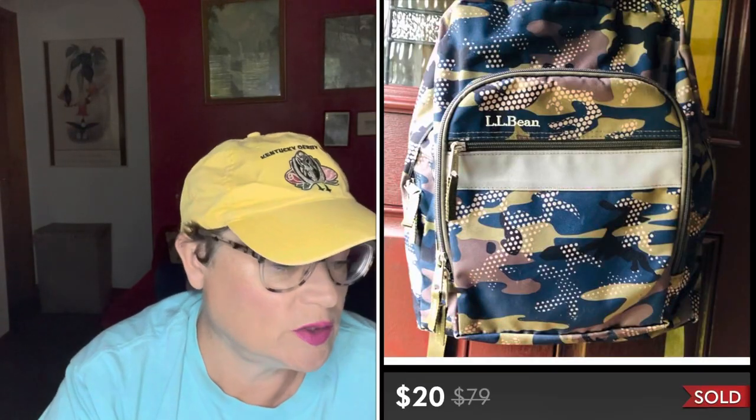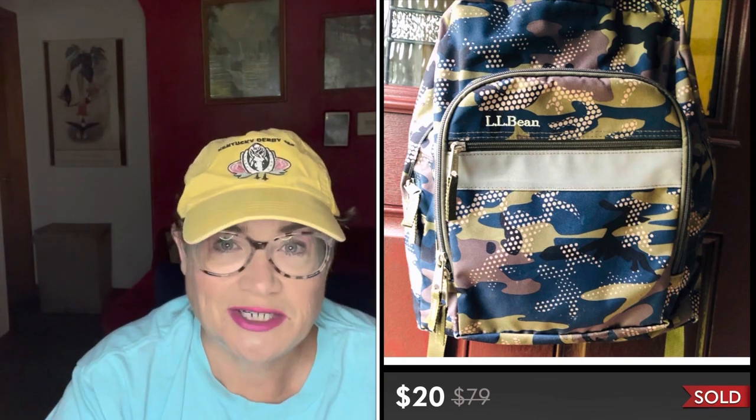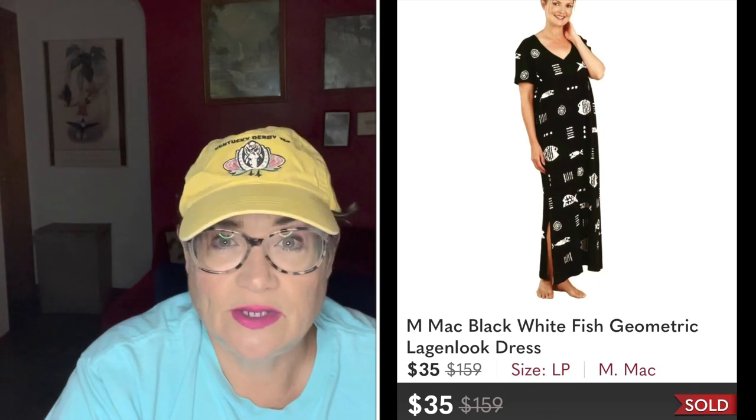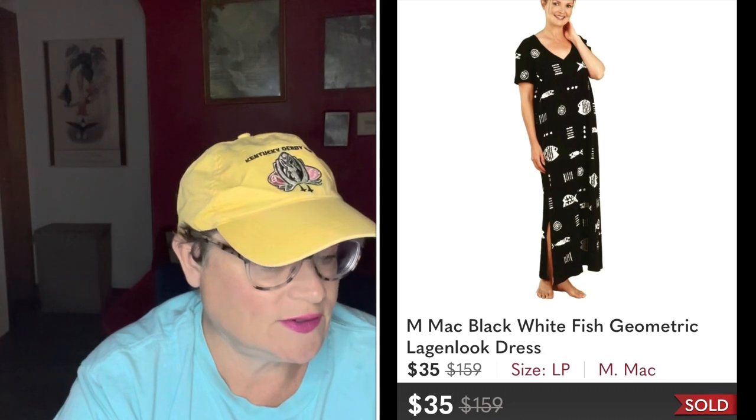Next was an LL Bean camouflage camo backpack. It's been sitting for a while but it really hasn't been backpack season, and with schools being closed and homeschooling I didn't expect it to sell immediately. I picked it up for $2.99 and sold it for just $20 on Poshmark. Next was this really cool Aztec-pattern vintage LL Bean chamois shirt — that soft brushed cotton that's not quite flannel and not quite cotton. I sold that for $32 on Poshmark, picked up for $4.99. Next was an M Mac geometric log-and-look fish dress — M Mac is an offshoot sold at the Vermont Country Store, which is also something to look out for. This geometric fish dress sold for $35.